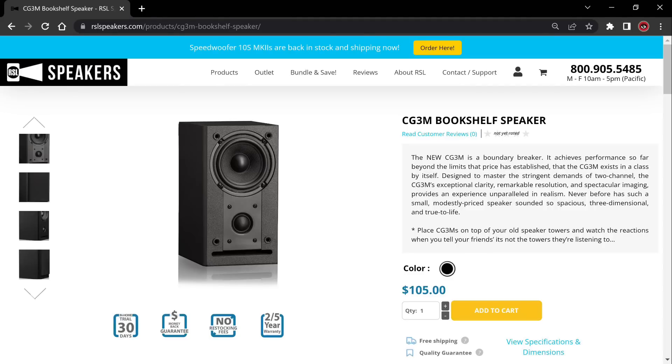Next, a speaker I reviewed a couple of months ago — the RSL CG3M. Again, this is another budget product, $200 for the pair. It's a small speaker, so if you've got a big room, this is probably not going to be for you. But if you've got a desktop, bedroom, or small room setup and you're looking for a budget speaker that is mostly neutral from top to bottom, the RSL CG3M is going to be a fantastic option. Being tiny, you can't expect tons of bass — it's going to sound a little thin overall. But pair it with a budget subwoofer like Emotiva's SE8, for example, and it's going to sound amazing.